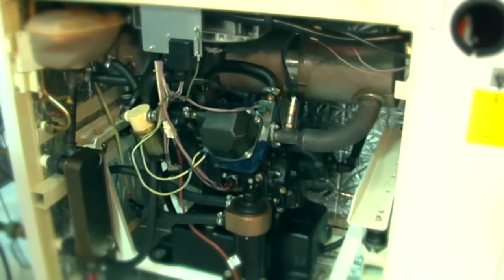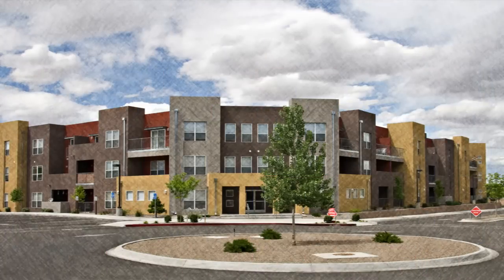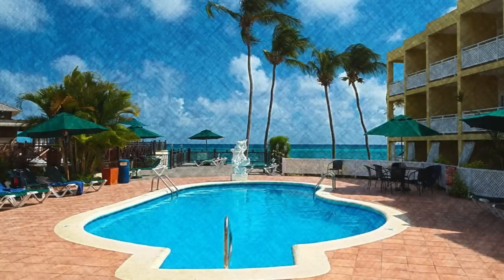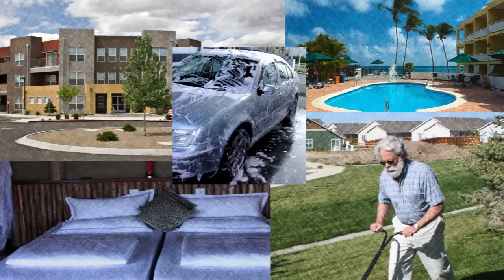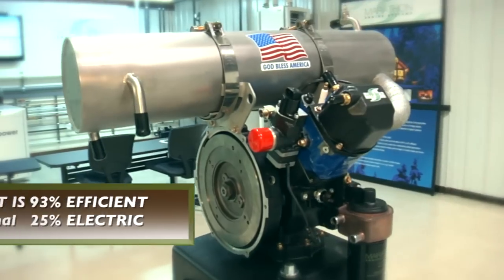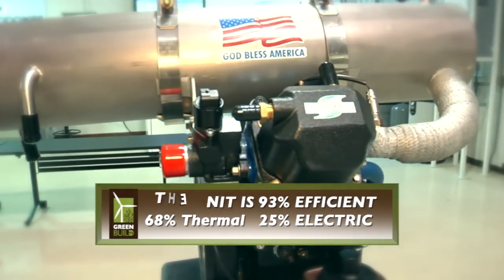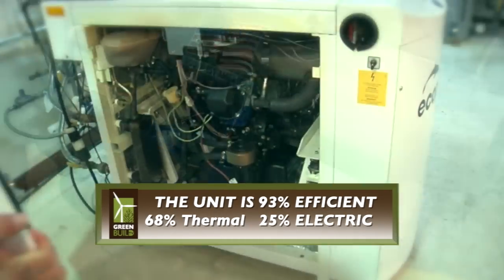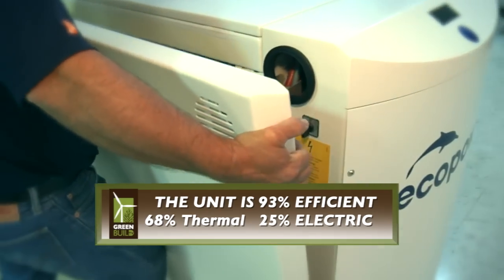The engine could be used in hotels, multi-family apartment buildings, car washes, residences, swimming pools — anything that would need thermal energy. The unit is 93% efficient: 68% of the energy is thermal and 25% of the energy is electrical.